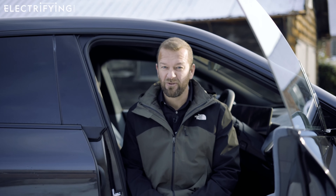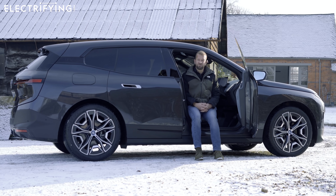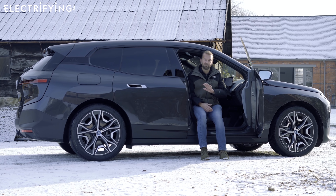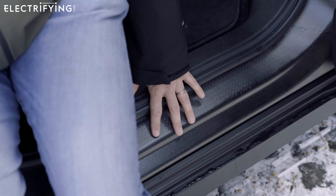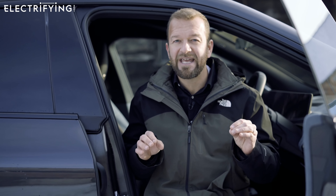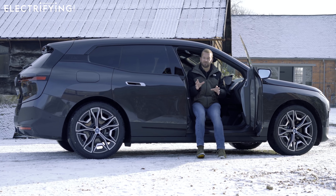At a basic level the iX is just another five-seat large SUV, but there's a fair bit more going on than that. This is a new car from the ground up and it doesn't share any parts with a similarly sized X5. There's a really cool carbon fibre frame and lots of lightweight aluminium bits, and BMW reckons this is the most sustainable car it has ever produced, mainly because it's created using nothing but renewable energy sources and lots of recycled bits.